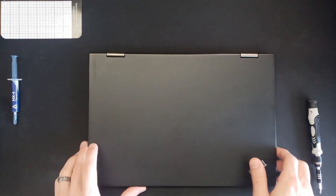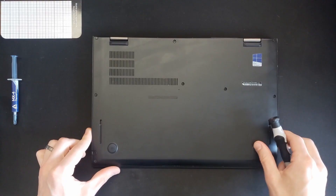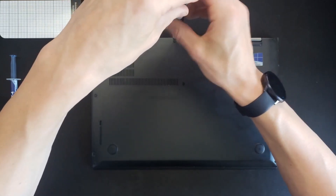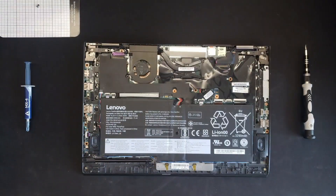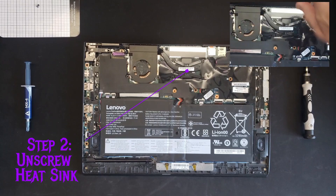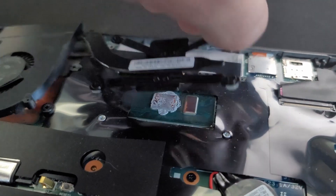The first thing you want to do to change the thermal paste is flip over your laptop. On mine there are nine screws on the bottom — take those out carefully and keep track of them. Once you have those out, take off the back cover; use a guitar pick or something to pop it open if you need to. I recommend disconnecting the battery right away, which is pretty easy with a little pair of pliers. Then unscrew the heatsink — mine had four screws on it.